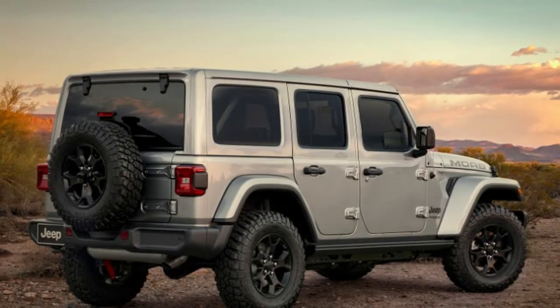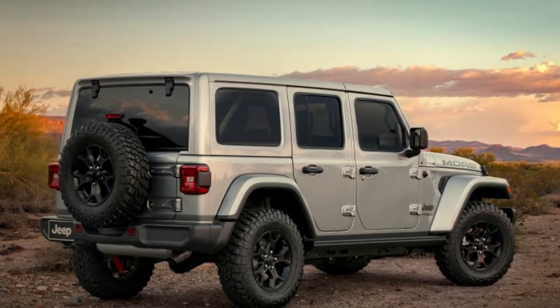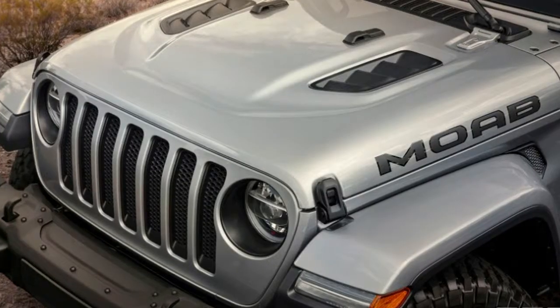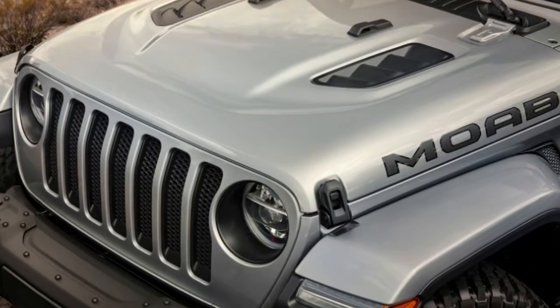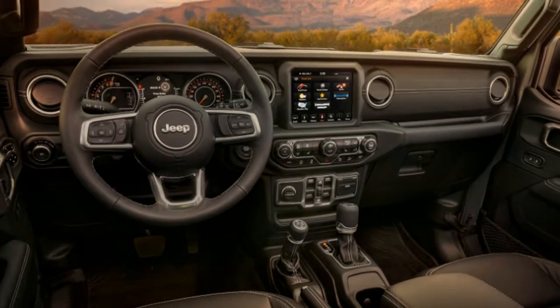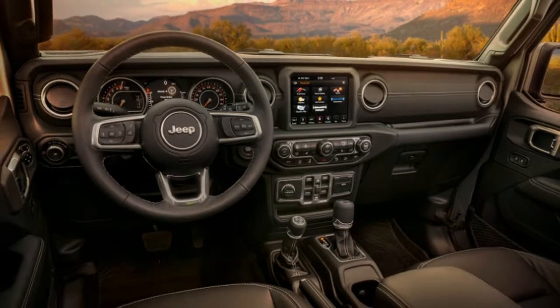It's easily identifiable by the big Moab lettering on the hood, but there's a lot more to this limited edition model besides its graphics. The Moab borrows its hood and steel bumpers — complete with removable end caps — from the Rubicon. The 17-inch wheels are painted in a low-gloss black that matches the headlight surrounds, grille inserts, and tow hooks, and are shod in 32-inch Mud Terrain tires.